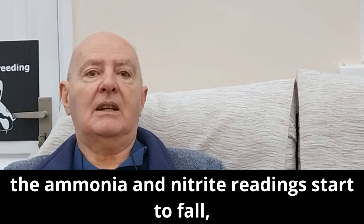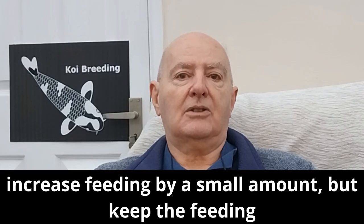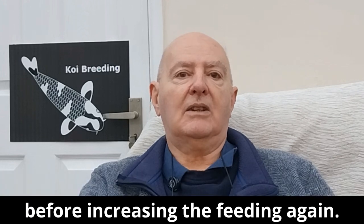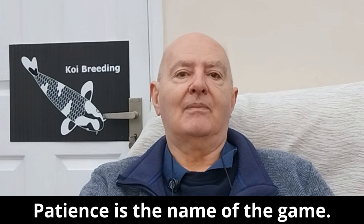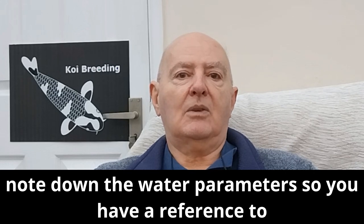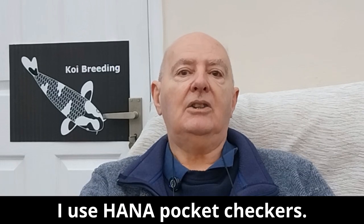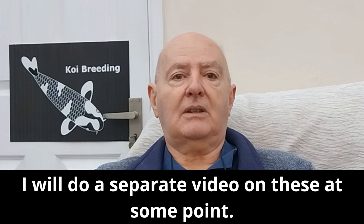Once the ammonia and nitrite readings start to fall, increase feedings by a small amount, but keep the feeding constant, and then wait for the readings to drop again before increasing the feeding again. Patience is the name of the game. Test the water regularly so you can monitor and note down the water parameters, giving you a reference to refer to later. I use HANA pocket checkers — I will do a separate video on these at some point.